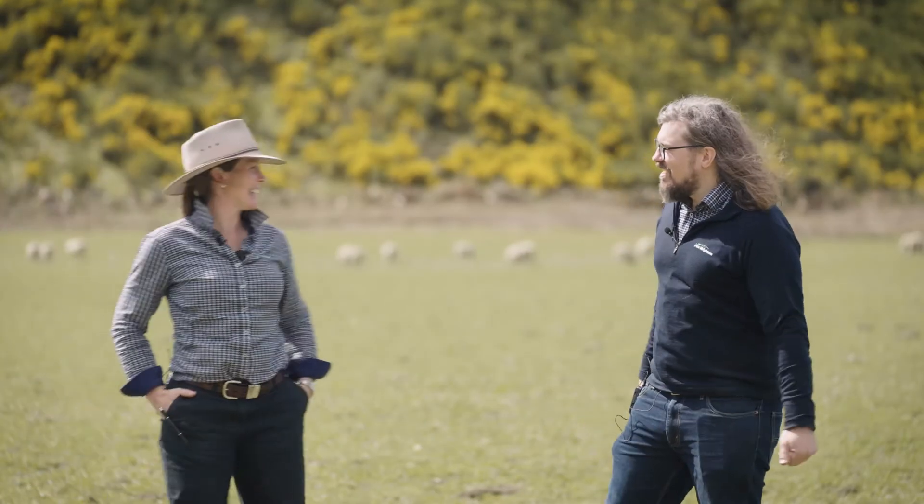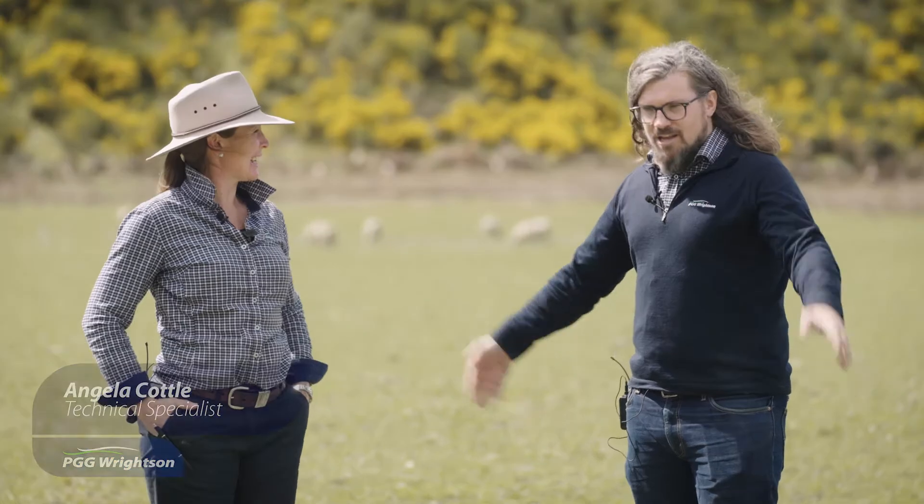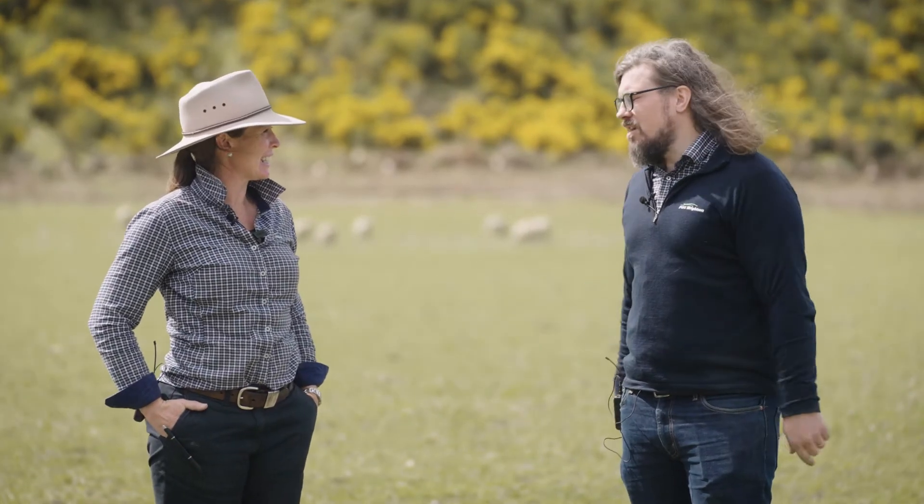Today I've got my colleague Angela Cottle and she's going to talk to us about how we can keep our spring sort of juvenile pasture. What can we do?